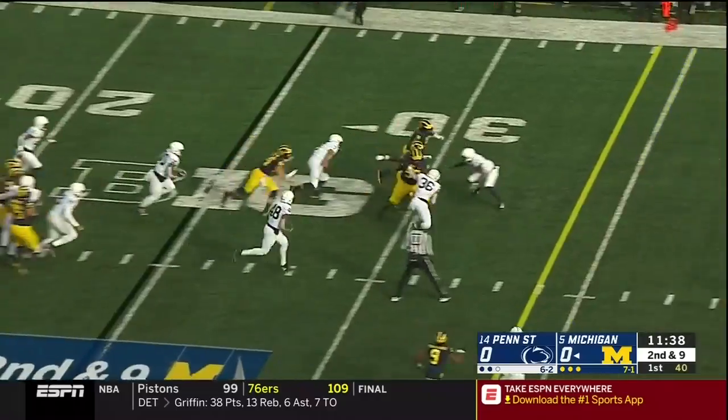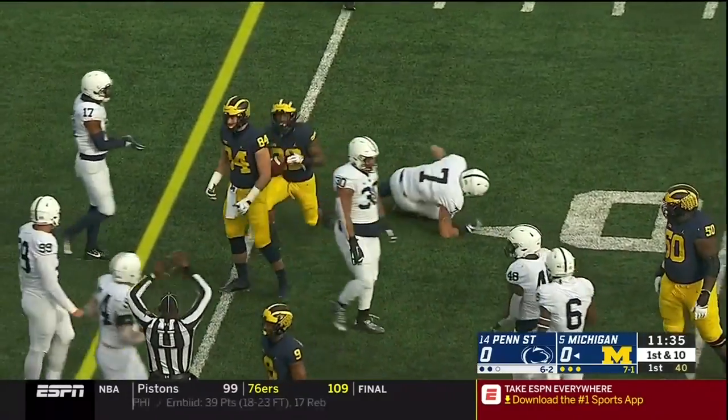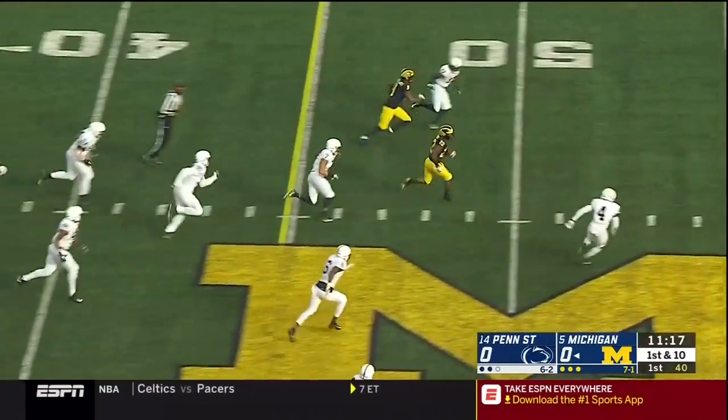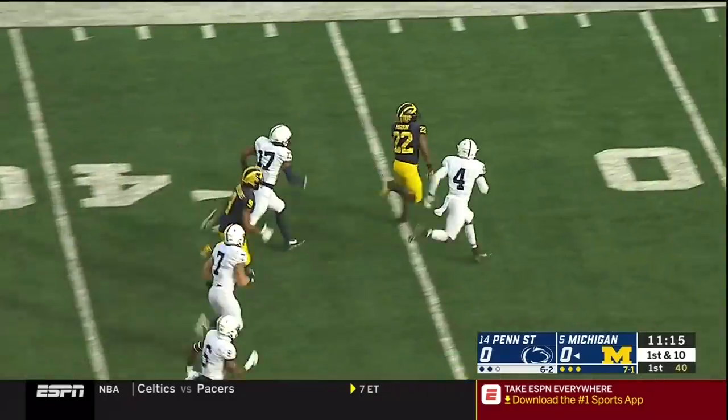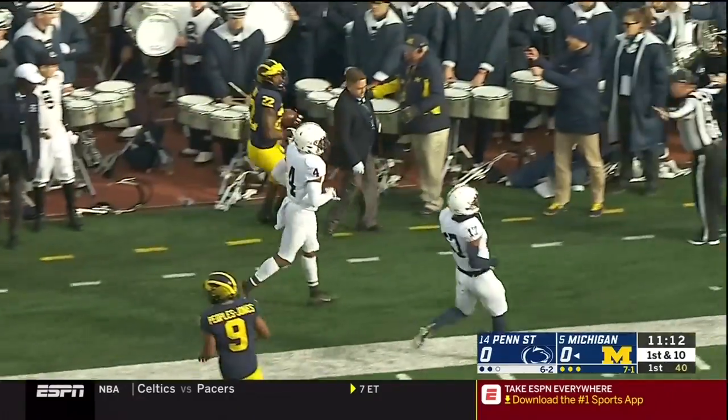Higdon's got it again and he's got room. Carmine Higdon banged down after a first down gain. Garrett Taylor, nice to see him back — he was sat out the first half of the last game. Higdon off and running into the secondary, knifing deep into Penn State territory as Scott finally runs him down at the 15.